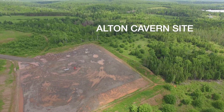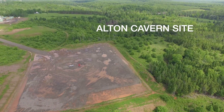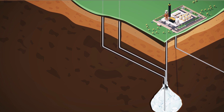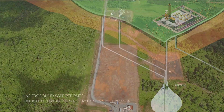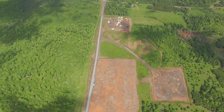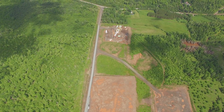To do that, we're building an underground natural gas storage facility near Stewiacke, Nova Scotia. We're creating caverns from ancient, naturally formed salt deposits that sit about one kilometer below the surface. This site is ideal — the salt formation, proximity of water for solution mining, and the nearby Maritimes and Northeast Pipeline make it by far the best option.